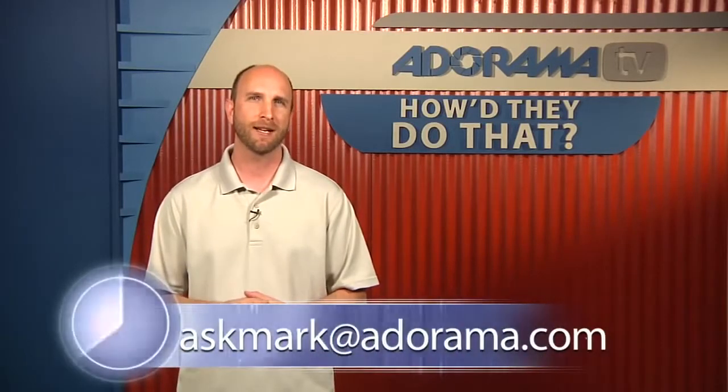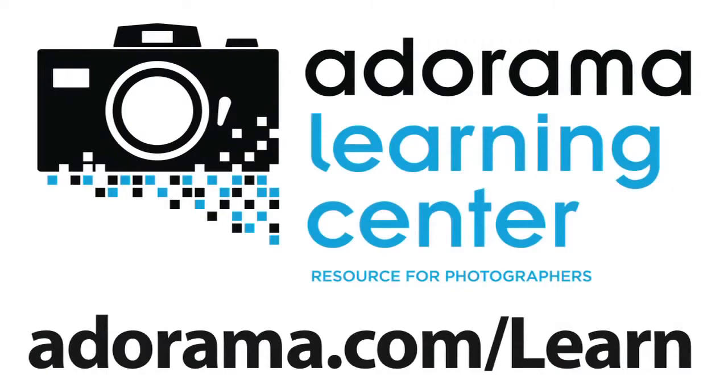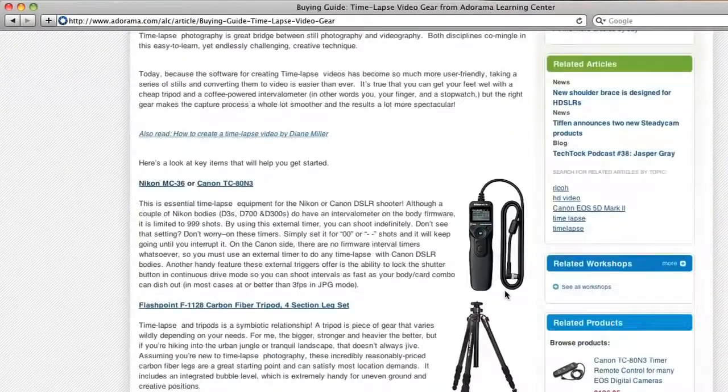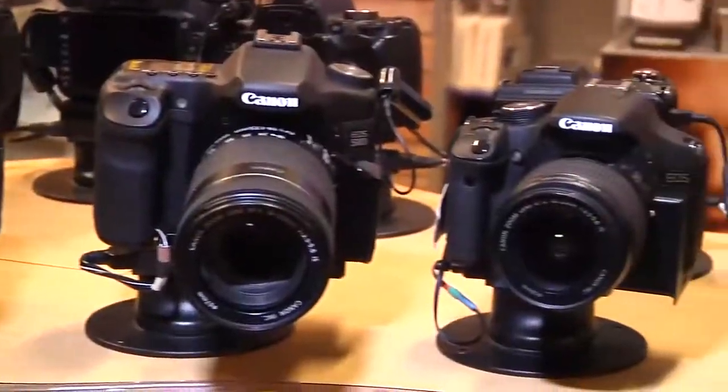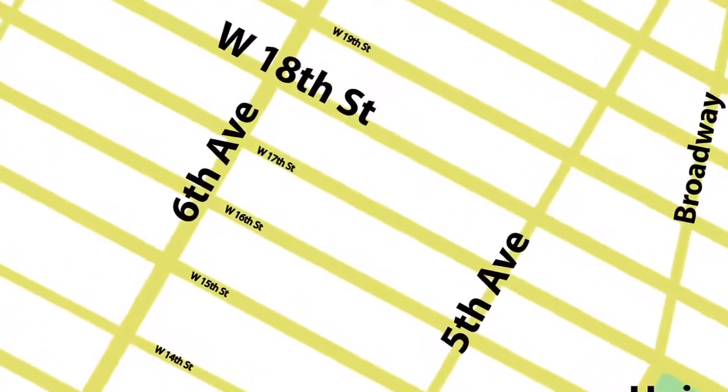We're out of time, but it's been great to talk to you. Thanks so much, Mark — I enjoyed it. You can see more of her work at ellamanor.com, or zip over to the Adorama Learning Center to see some of the gear we talked about today, like the Lensbabies. If you have somebody you'd like to see on How'd They Do That, send your suggestions to askmark@adorama.com. Visit the Adorama Learning Center for photography tips, techniques, links to the gear used in this episode, and related videos. For all the latest photography, video, and computer gear, visit adorama.com.